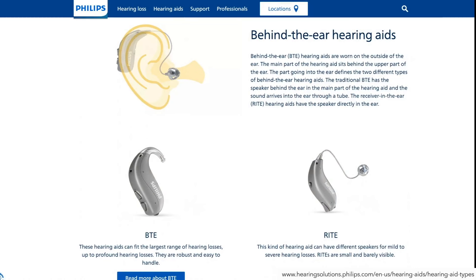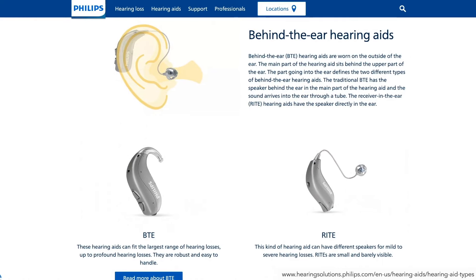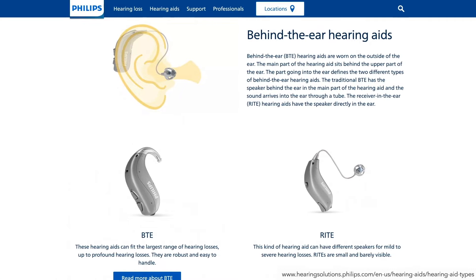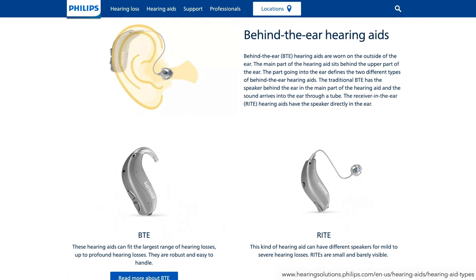Costco's latest technology from Philips is the Philips HearLink 9040 hearing aids. The new Philips hearing aids are a high-tech hearing solution available in receiver-in-the-ear, behind-the-ear, and custom-molded devices that fit inside the ear.